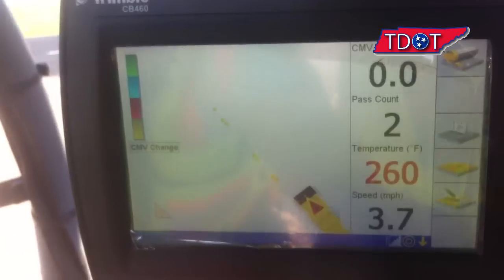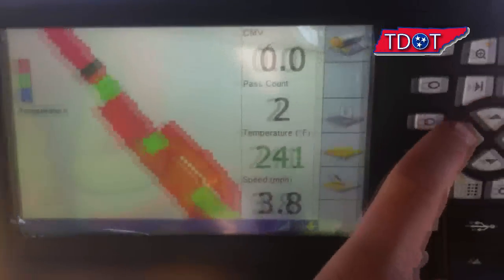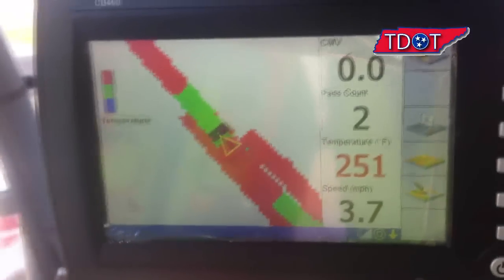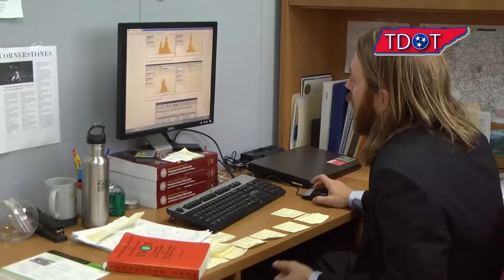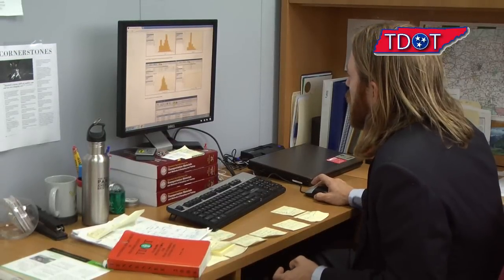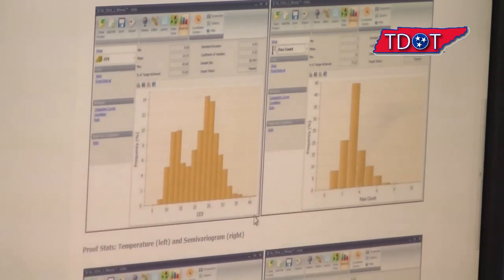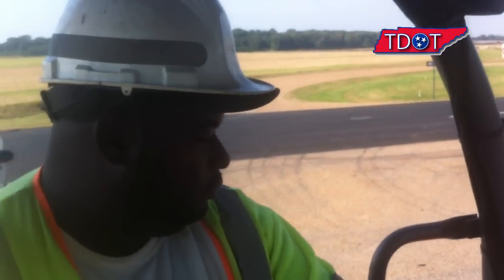The temperature sensor then correlates to the color on the screen. And for operators, it's sort of like a video game.